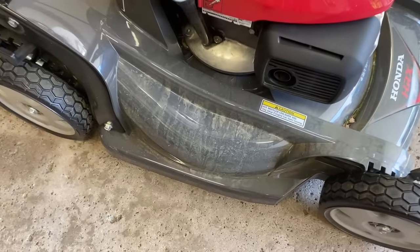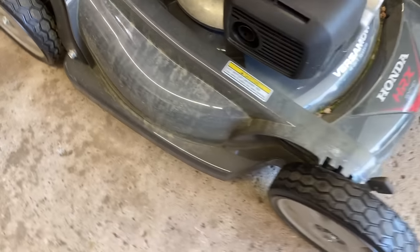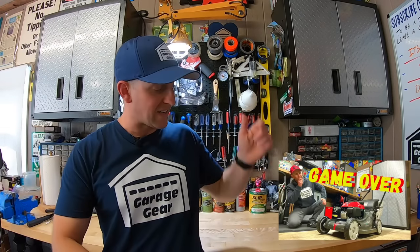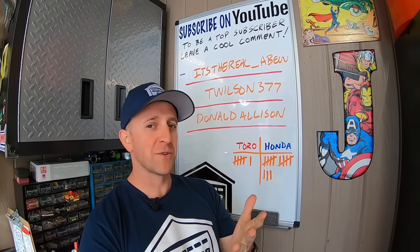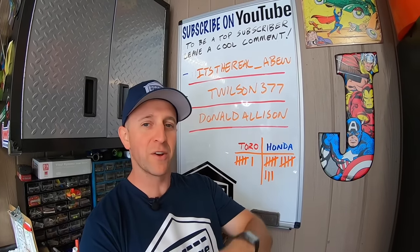Check this out. Aren't I a nice neighbor? I'm going to return this baby back to the neighbor with all this pollen all over the deck. If you want some more information on each of these mowers, I'll have those videos linked down below in the description. For more cool garage gear content, click or tap the screen right here. Thanks so much for watching, and I'll see you in the garage.